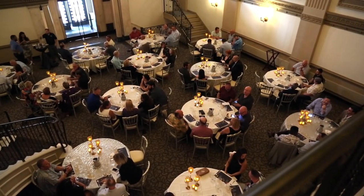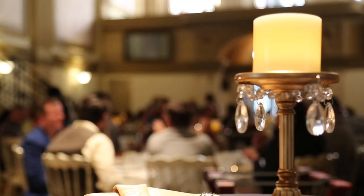Vault 634 prides itself in a concept called exclusively yours. It means once your group books a date, the entire venue is yours for the day.